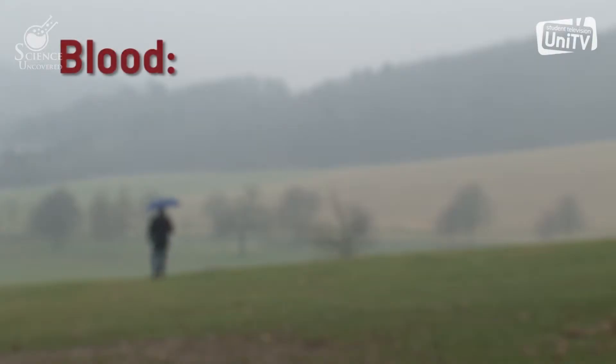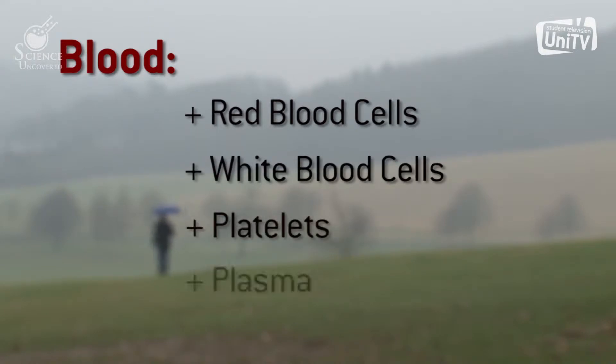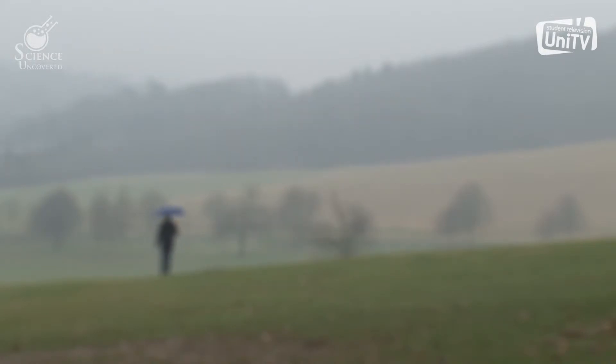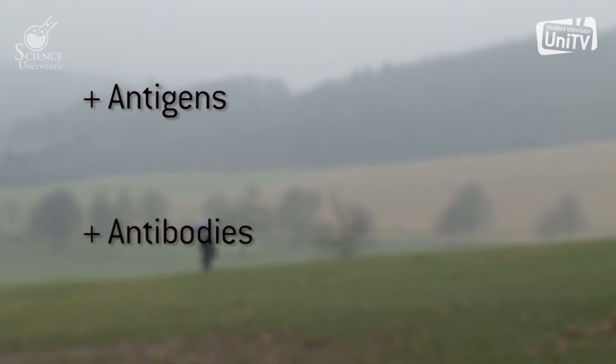Blood is made up of red blood cells, white blood cells, platelets, and plasma. Your blood type is identified by two things: firstly, by antigens which are present on the surface of the red blood cells, and secondly, by the antibodies that are found in the plasma.